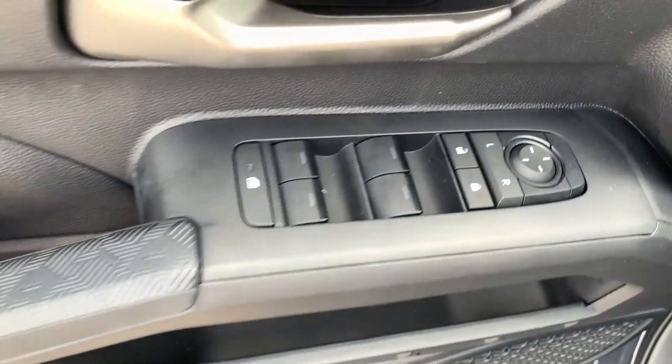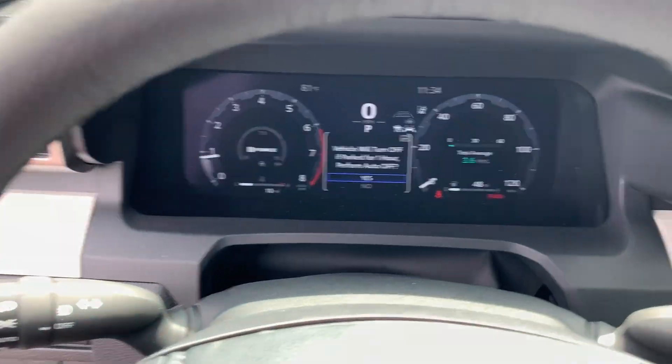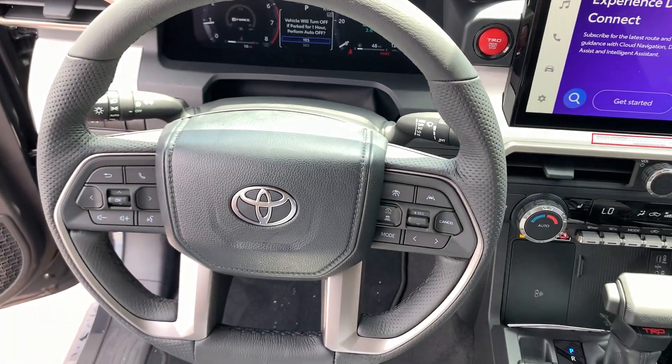These are just some of the great options this vehicle comes with: Apple CarPlay and/or Android Auto, keyless entry, heated mirrors, satellite radio, backup camera, fog lamps, steering wheel audio controls, electronic stability control, aluminum wheels, alarm.